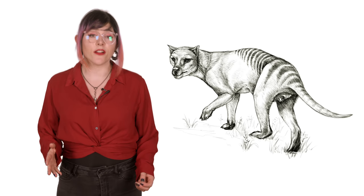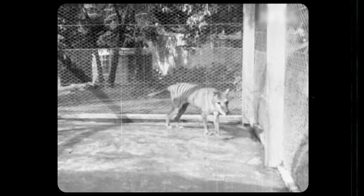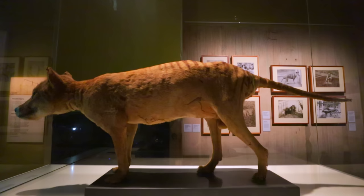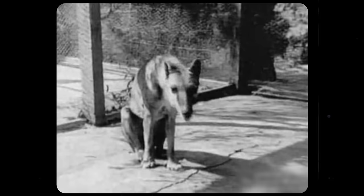If thylacines are indeed extinct, then our last possible chance to see them is to clone them. It might be a long shot, but we have enough specimens that we've managed to sequence the complete thylacine genome. It's still very early, and we're still trying to figure out the ethical, technological, and ecological issues around cloning. But if it does happen, we could see the return of thylacines, as well as other recently extinct animals such as dodos and mammoths. For now, all we have are museum and lab specimens, which are reminders of the amazing creatures we have lost recently, and a warning to preserve other species from going the way of the dodo and the thylacine.